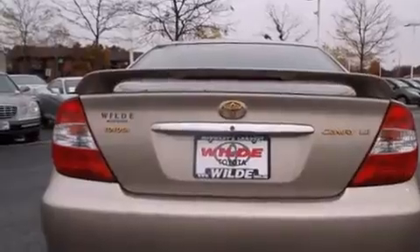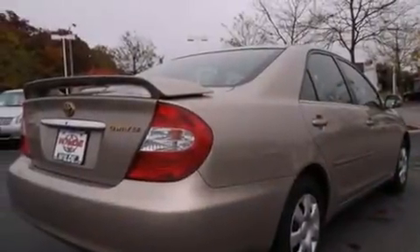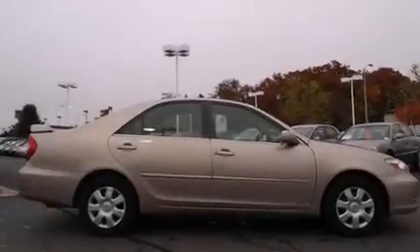Features include a power driver's seat, air conditioning, a passenger side airbag, a pass-through rear seat, a full-size spare tire, and a sunroof that enables you to fill the cabin with fresh air at the push of a button.